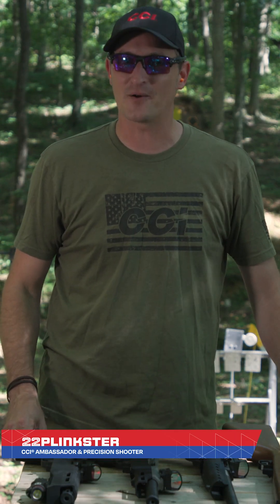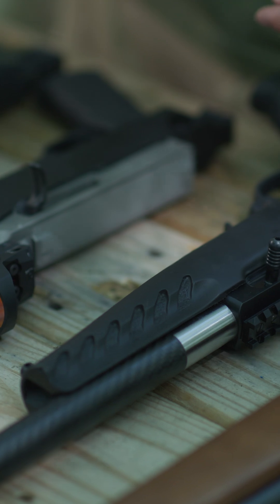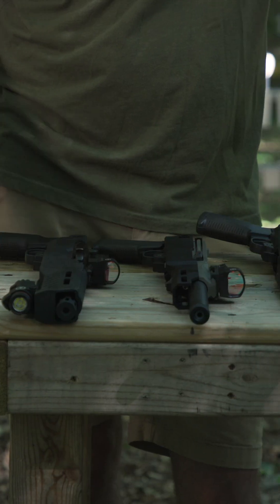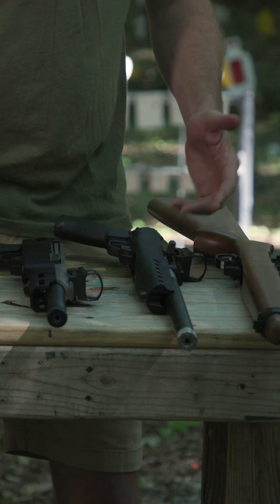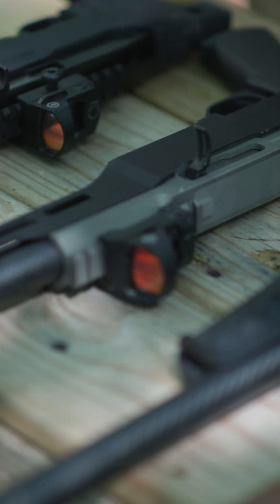Does barrel length really matter when talking about velocity? In front of me I have three Ruger Chargers and a Ruger 10/22 — one has a six inch barrel, one has a nine inch barrel, another has a 13 inch barrel, and the Ruger 10/22 has a 16 inch barrel. I want to set up the chronograph and see if velocity really changes that much with different length barrels.